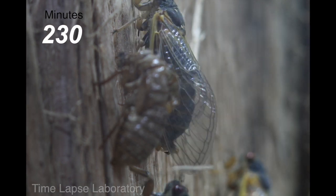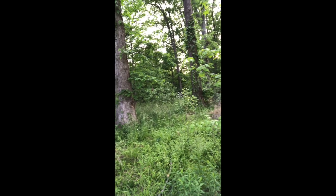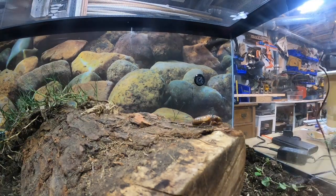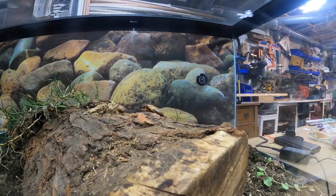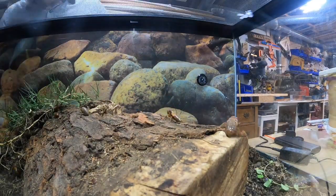Cicadas are also some of the loudest insects in the world. It can be absolutely deafening outside, easily reaching 80-plus decibels, with some reports of up to over 115 decibels.